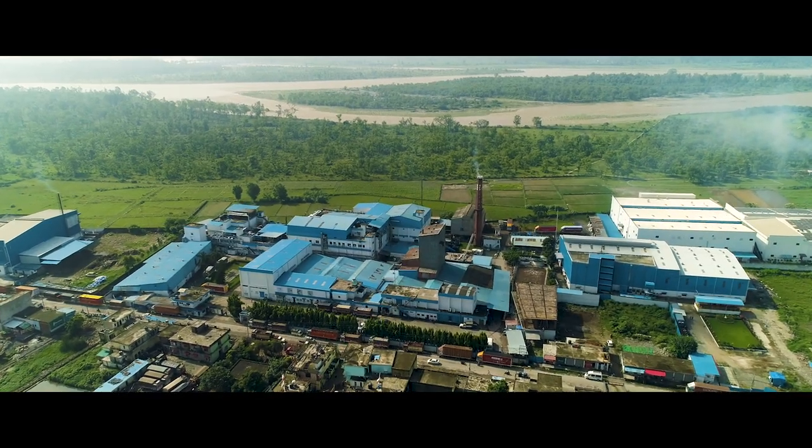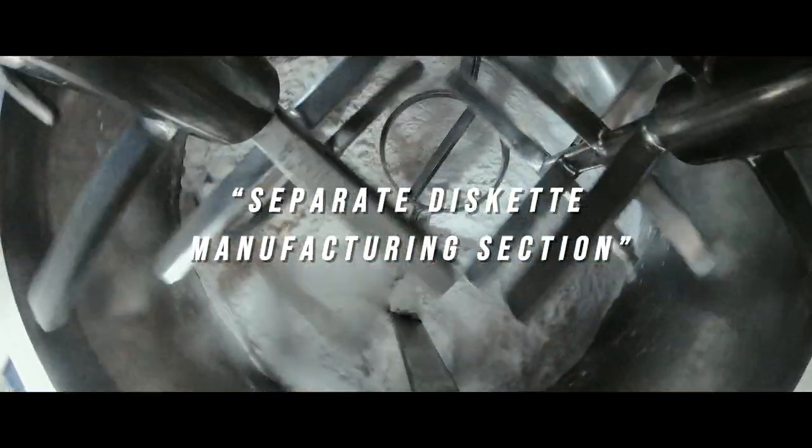Xeon is also one of the very few establishments to boast of a separate disket manufacturing section.